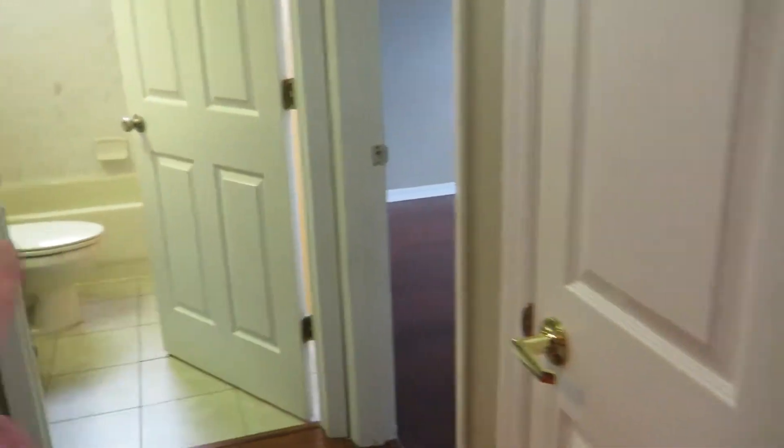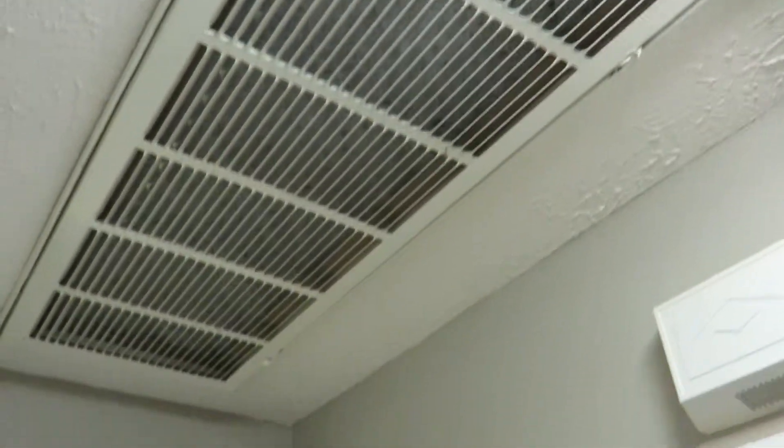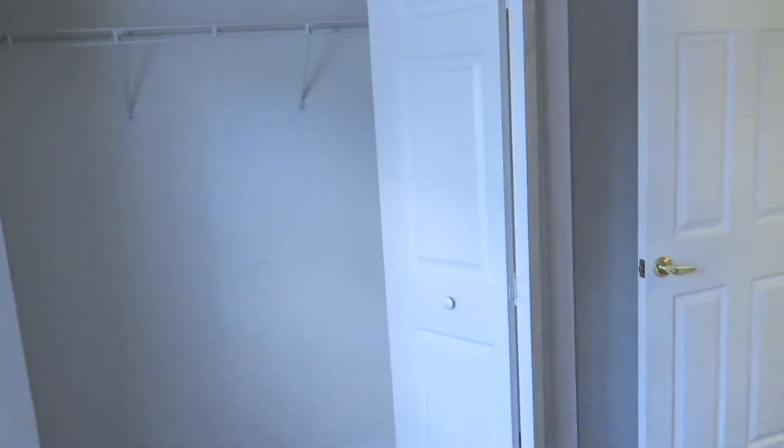A couple of closets — one over here, one right here — and there's your air handler; I just put a new filter in and we've got some spares. Then you've got the front bedroom. It's a little dark in here, but you get a nice bright light from the front window.